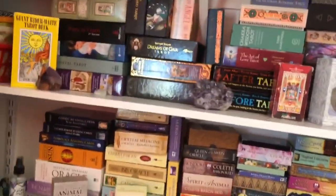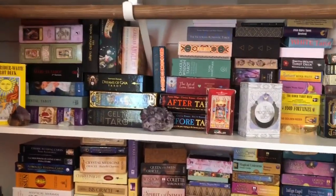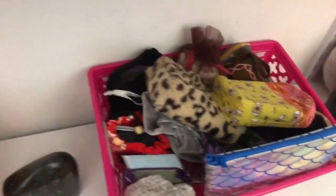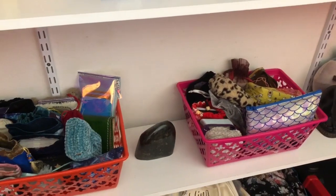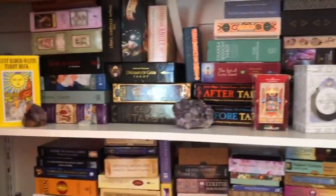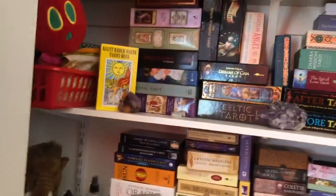I don't have a special way of organizing my decks except everything that is tarot is on the top, everything that is oracle is on the bottom. I have two baskets of deck bags with oracle and tarot mixed in. The decks in the bags are usually ones I don't have boxes for, and I regret it because I went through a phase of using deck bags more than boxes. For the most part now I save all the boxes. They're not in alphabetical order — I just try to stack them.